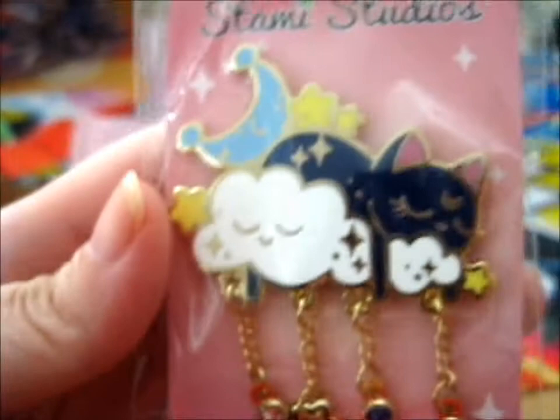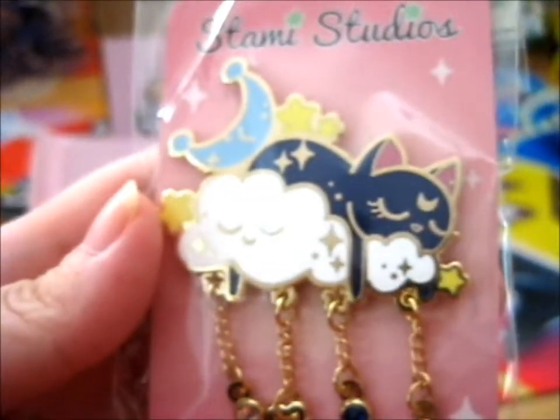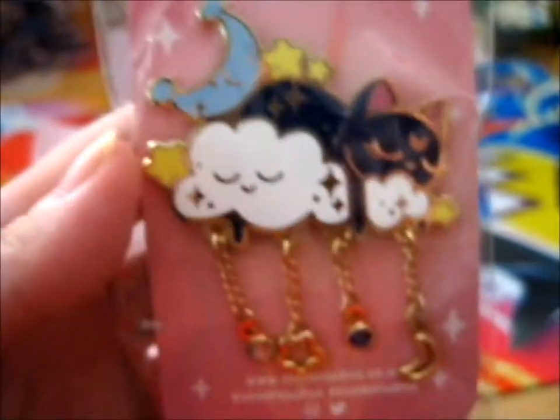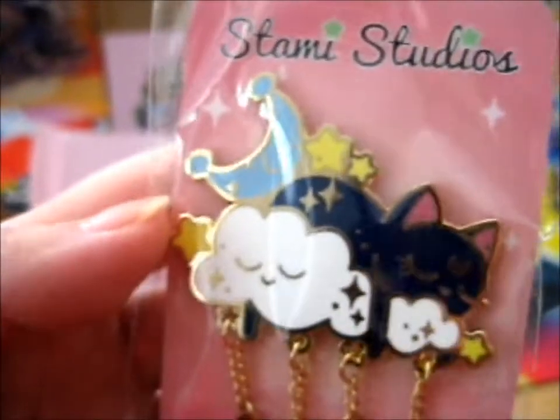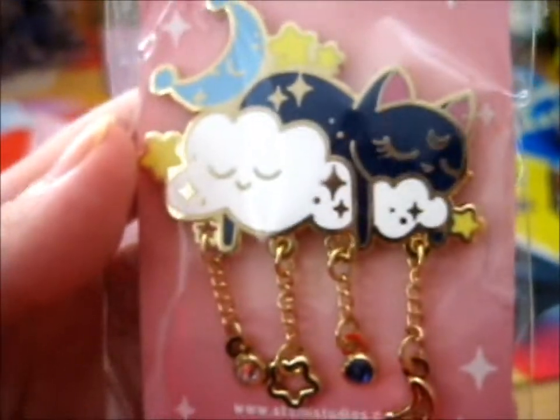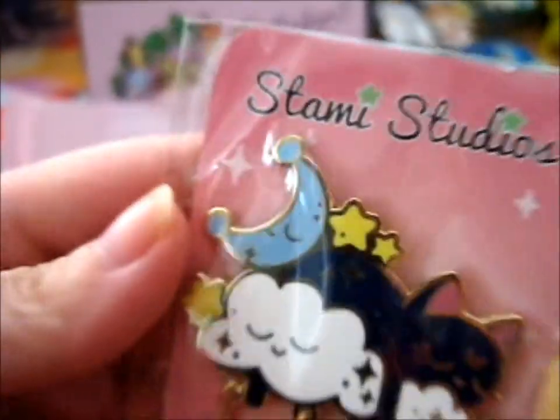The next one is another pretty one. It's got some dangly chain bits. And this is a Sleeping Luna. I don't actually think that's what they called it, but it's pretty nice. It's pretty. And they have very lovely backing cards too.